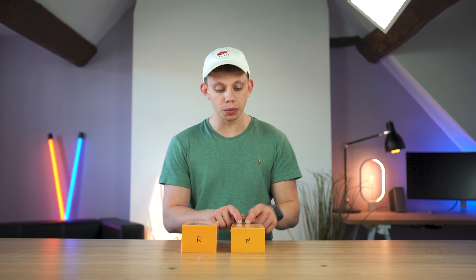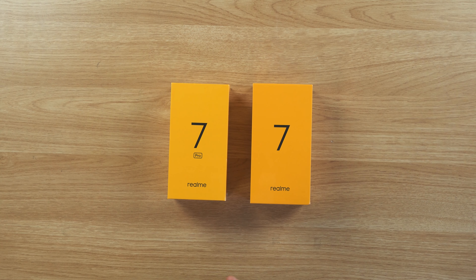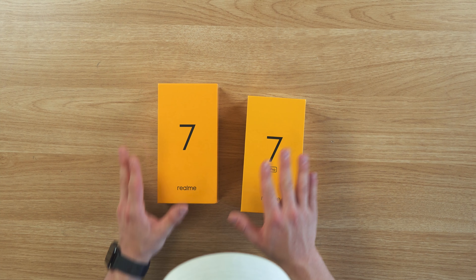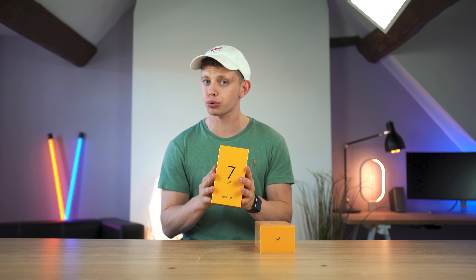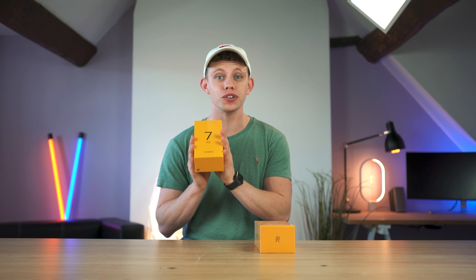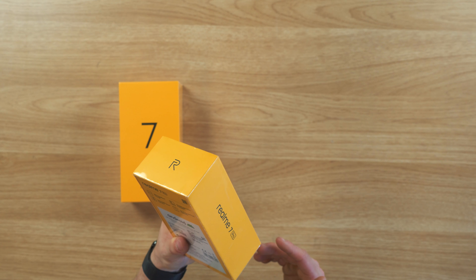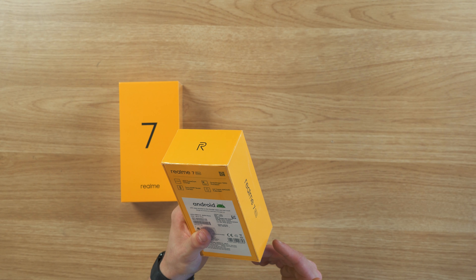We've got the Realme 7 and the Realme 7 Pro. Realme have sent both of these devices so we can do a tech flow video on them. I'm actually going to give away the 7, because I think the 7 Pro right here I'm going to reserve for Jed, who is actually in the background of our studio. Because these phones, for the price, have some insane specs.